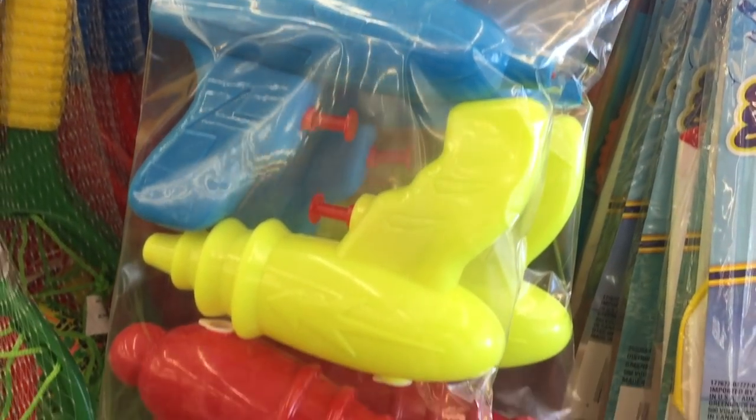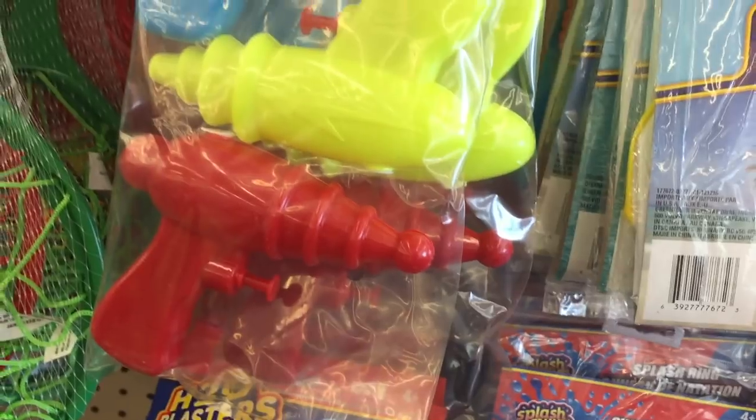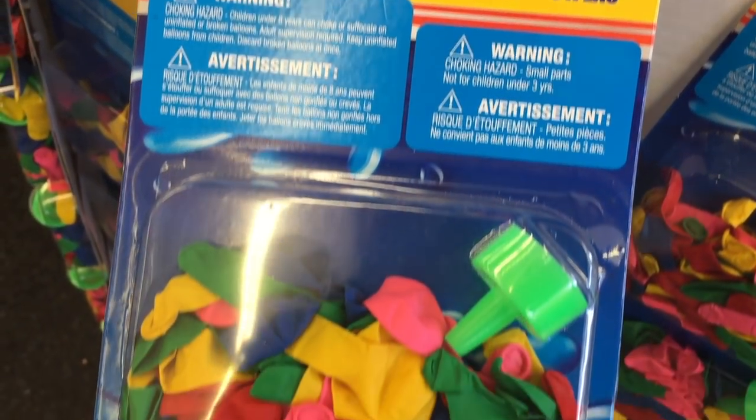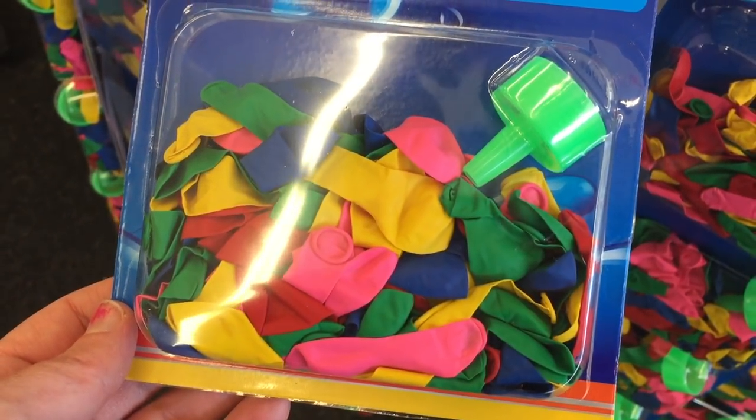And then of course, just your average water gun — you get three for a buck. Now the next one is water balloons. If you still fill up balloons the old-fashioned way, where you hook that little nozzle onto your hose, this is the perfect place to get them.